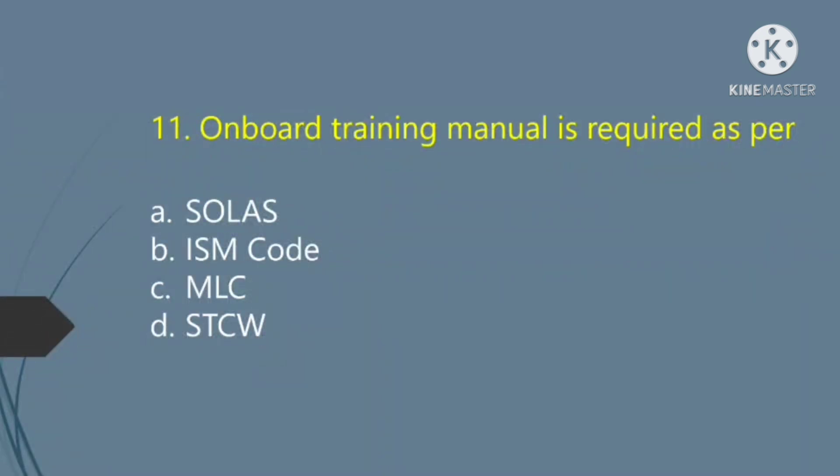An onboard training manual is required as per: Option A — SOLAS. Option B — ISM Code. Option C — MLC. Option D — STCW. The right answer is Option A: SOLAS.